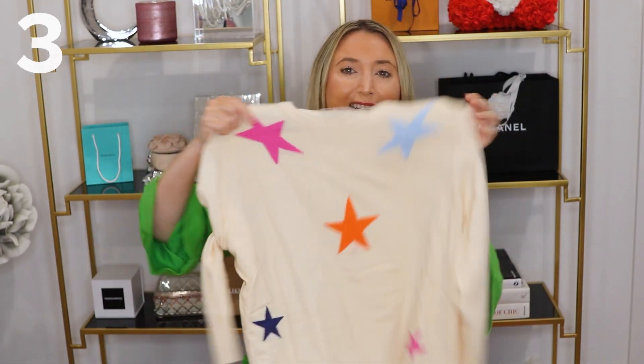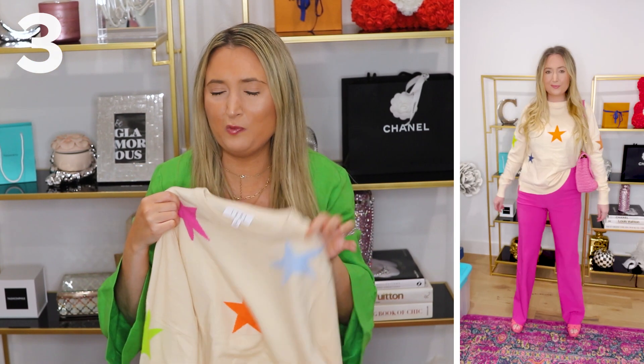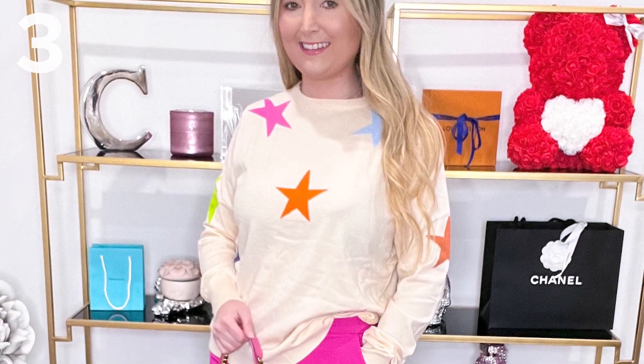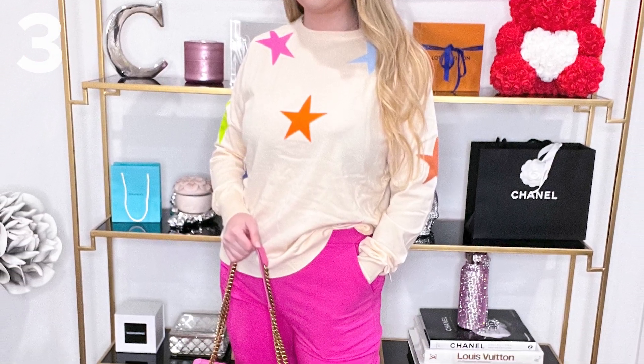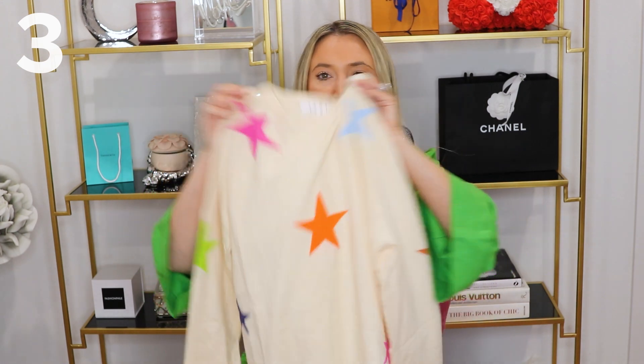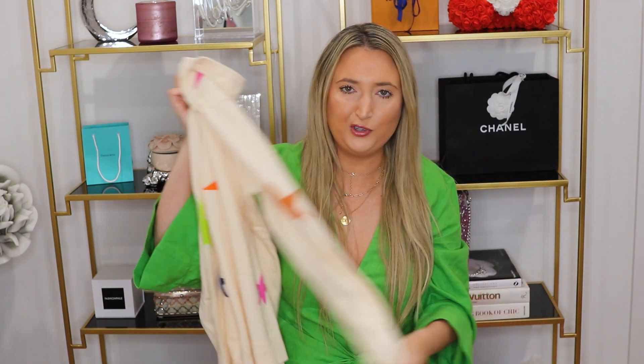This is a cute little sweater — oh my gosh, I love this sweater. It's super soft. If you live in the Midwest, you already know that it gets very cold still in spring, so you definitely want some lightweight sweaters for spring that you can wear at nighttime. This one is so cute with the stars. You can dress it up or dress it down. It'd also be fun for 4th of July.